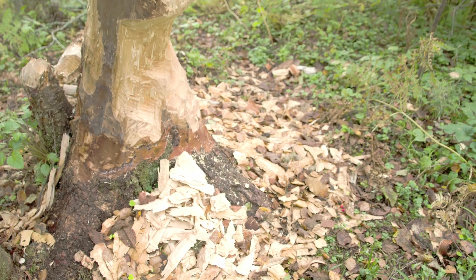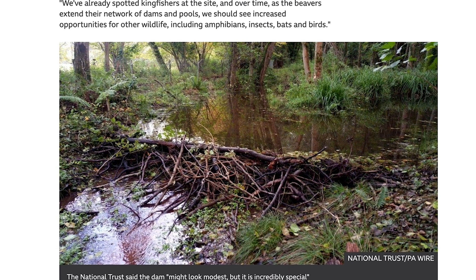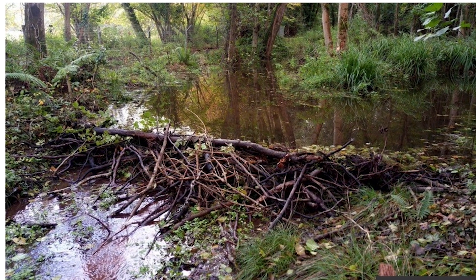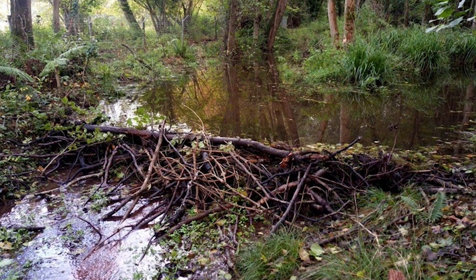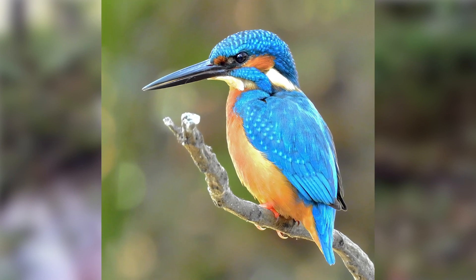It's early days, and the National Trust's project manager has told the BBC it might be modest looking, but it's created an instant wetland in a short amount of time. The Trust has already spotted kingfishers on site and is expecting to see a lot more wildlife soon.